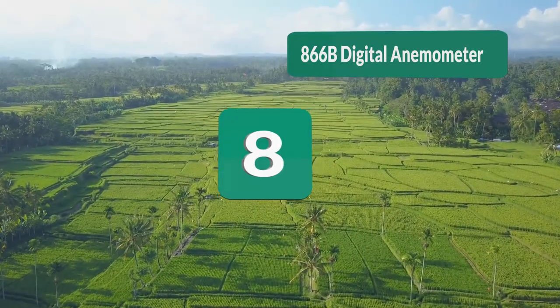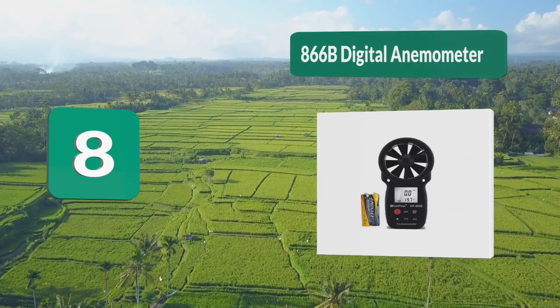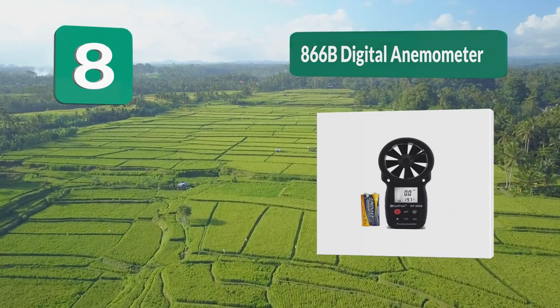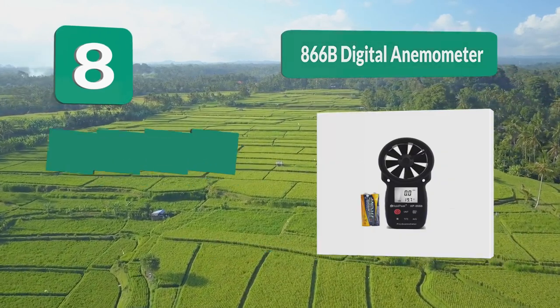Number 8: 866B Digital Anemometer. It will give precise wind speed measurements with high accuracy. This unit can handle winds up to 69 miles per hour with pinpoint accuracy. These units are key for predicting and analyzing weather.